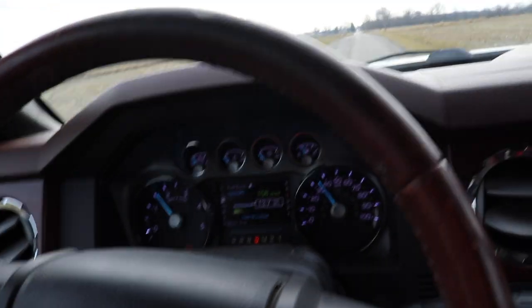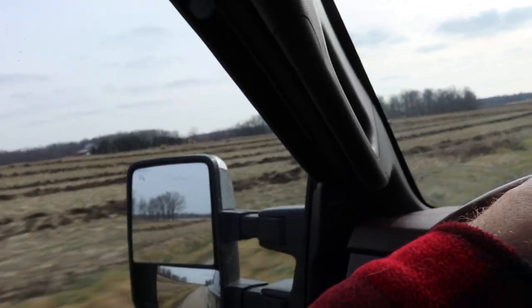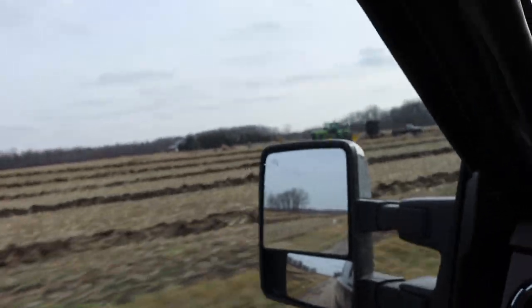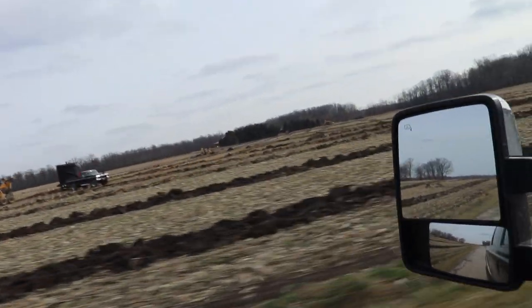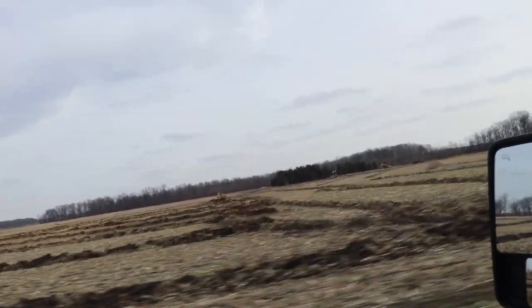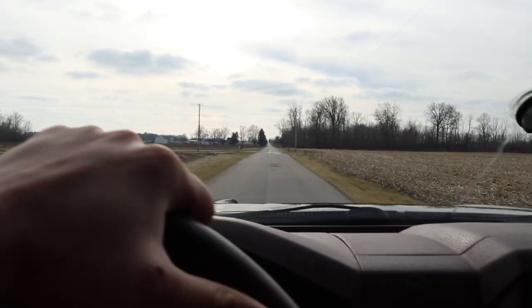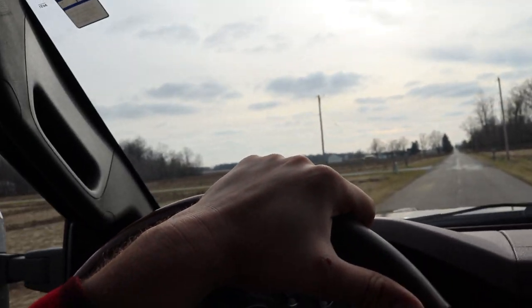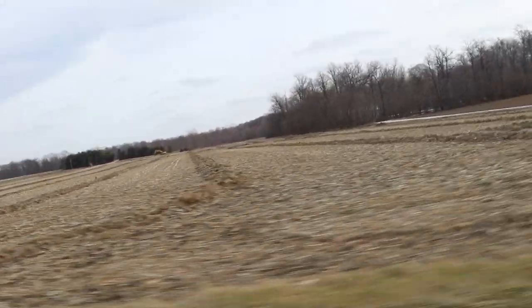Welcome back to another video. These farms around here just don't stop - these guys have been working on tile work, spraying, putting in cover crops, all kinds of stuff. Every single time I've been down here they have not stopped working on stuff. It's just crazy how much time these guys really sink into their ground even when it's the off season.